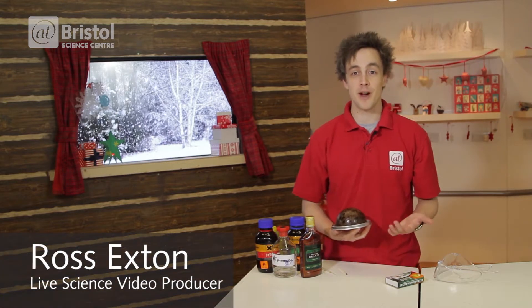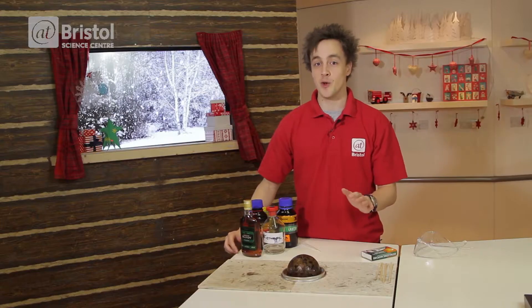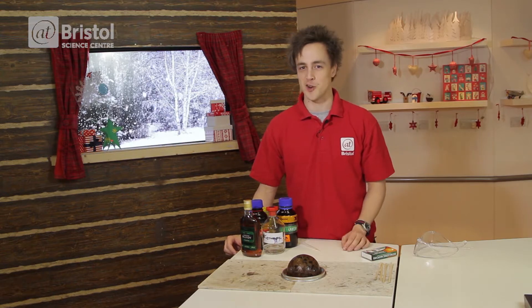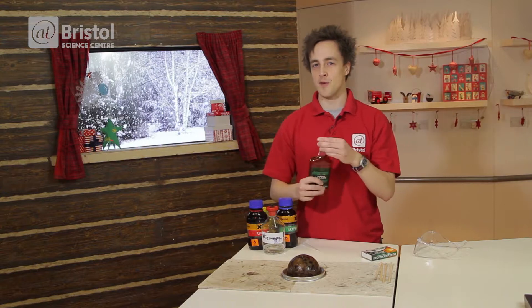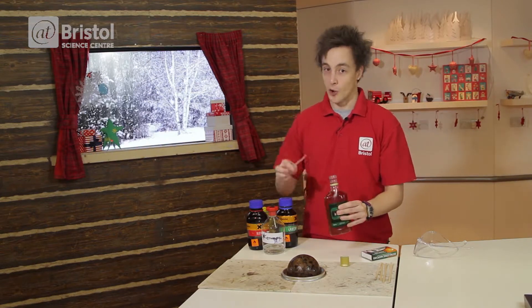Hello, I'm Ross Exton and today we've come to Santa's Invention Workshop here in LiveLab to take a look at some Christmas puddings. I don't know about you, but one of my favorite things to do on Christmas Day is to set fire to the Christmas pudding using some brandy. Now the reason the brandy is so flammable is because it contains a high percentage of a chemical called ethanol.